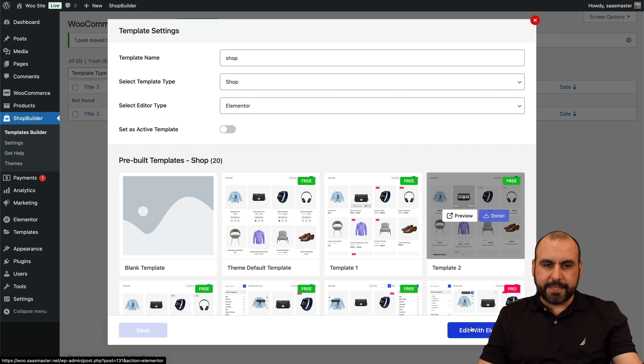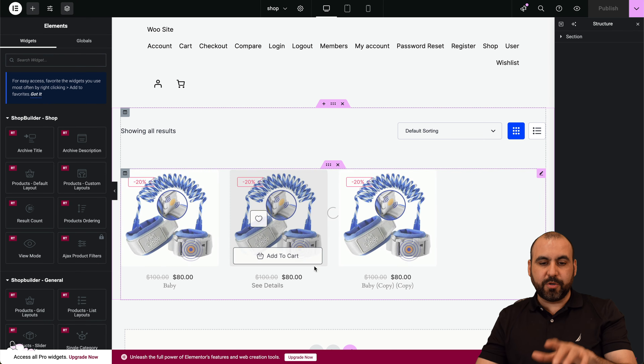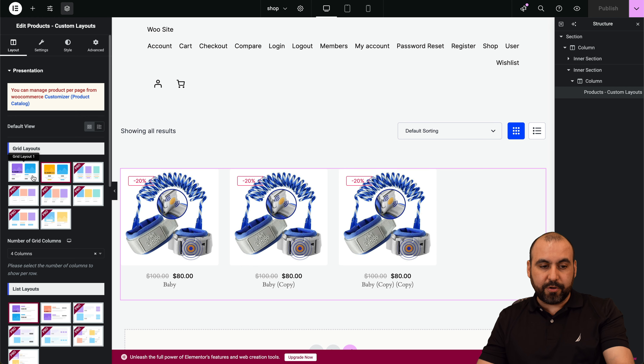If you're looking for a free way to improve your WooCommerce store by beautifying your shop page, your cart page, and much more for free, I have the plugin for you. The plugin I'm talking about is Shop Builder. You can start beautifying your WooCommerce store right now with this plugin. Let me show you the free version.